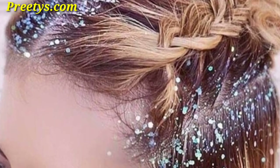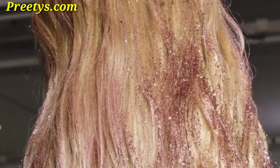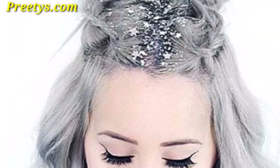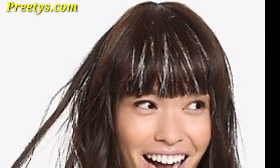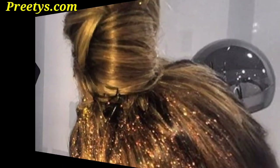Mimic a diamond effect by placing fine glitter particles to achieve a dazzling radiant look. Add a modern twist to your hairstyle by incorporating parting lines filled with contrasting glitter colors. Mimic the look of a feather by applying glitter in feather-like patterns, creating a bohemian and festive hairstyle.